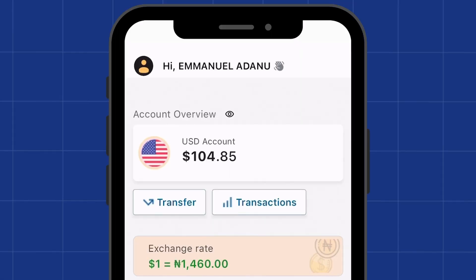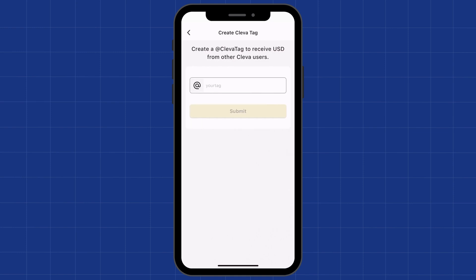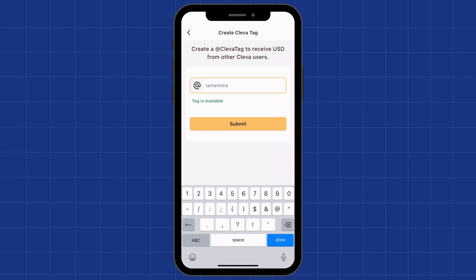Let me show you how to create your own Clever tag. To get your Clever tag, navigate to your profile by clicking on the account icon at the top left corner of your screen. Here you see the area for Clever tag, so click on Add and then create a tag for yourself. You can use any name that suits you, just that it cannot be less than four characters. For example, using 'Ima' is already taken by another user, so try something else like 'IamIma' — lucky for me, this one is still available.